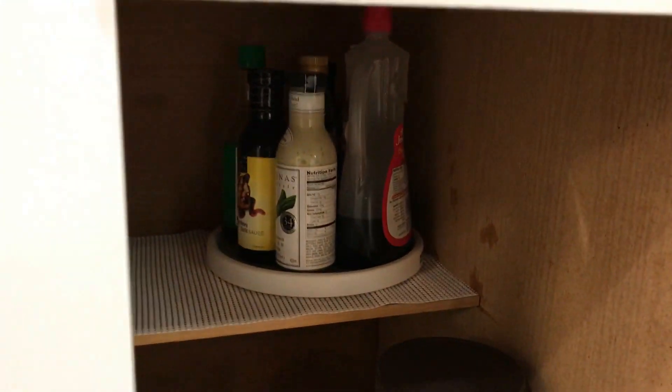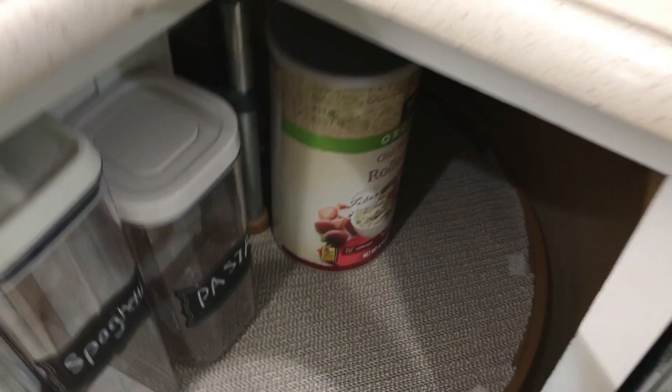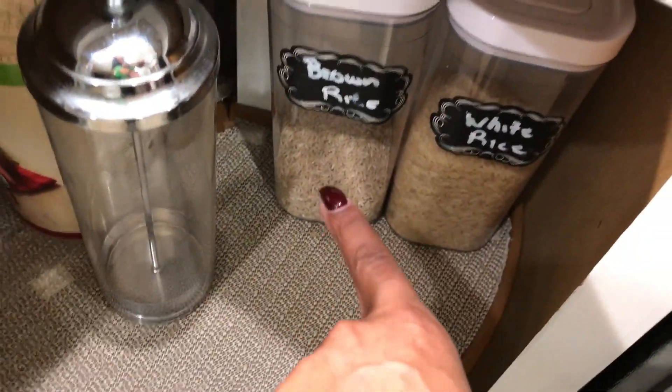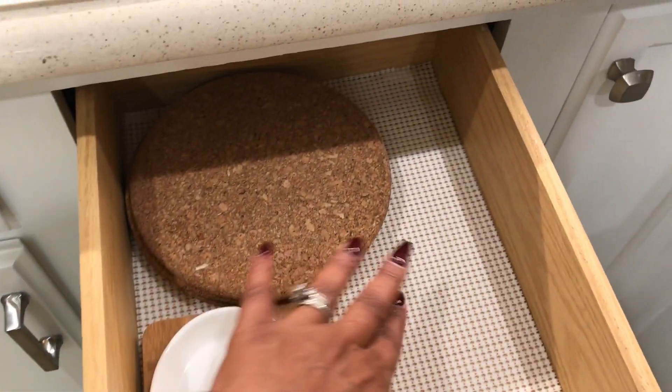Down here I keep some of our oils, our protein powders, and other items as well as vinegar. In this lazy Susan I keep spaghetti and other types of pasta, oatmeal, straws, brown rice, and white rice. I need to go shopping.